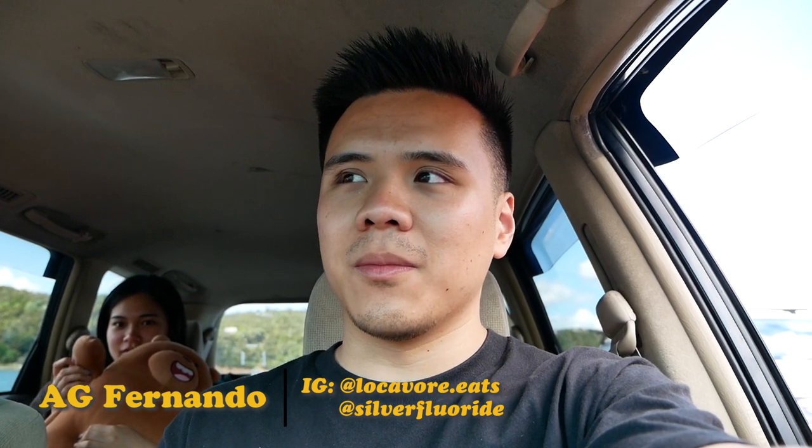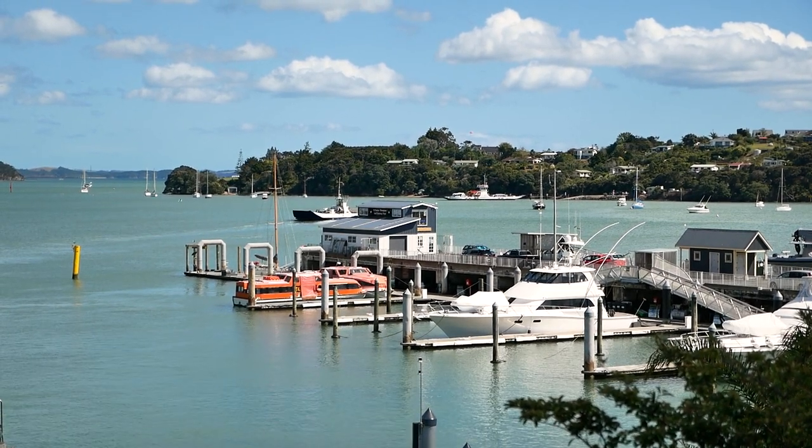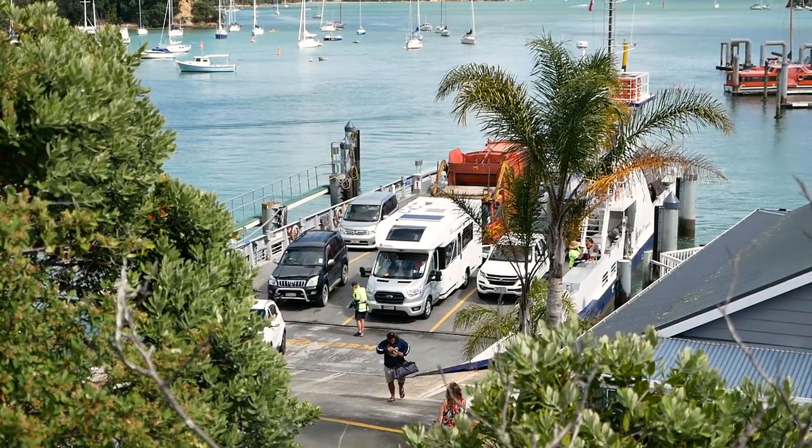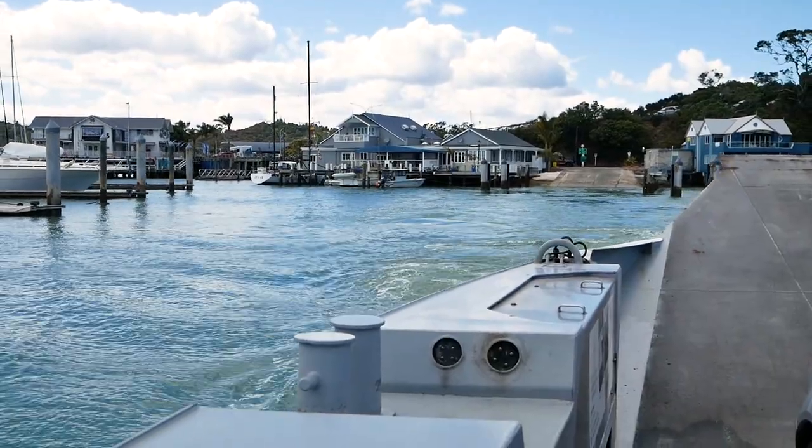We just took the Opua to Russell car ferry — a very short 15-minute journey across the water. The alternative is a 43-kilometer drive, so definitely take the ferry and don't waste your time. It's $27 for one car, which is pretty reasonable. Let's go to Russell.